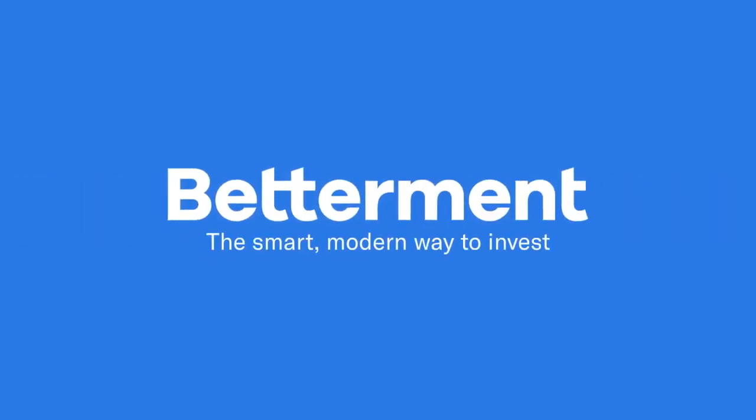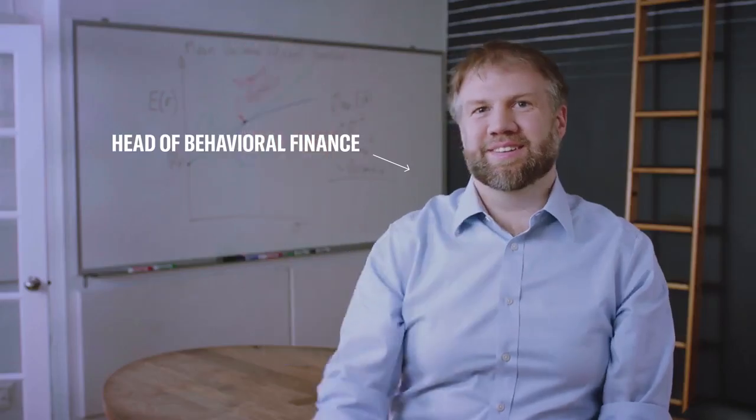Betterment, the smart, modern way to invest, as explained by actual employees. Hello. With no financial jargon.